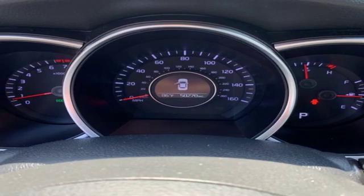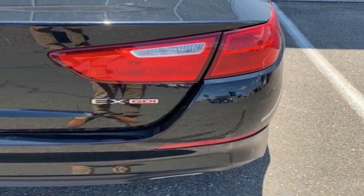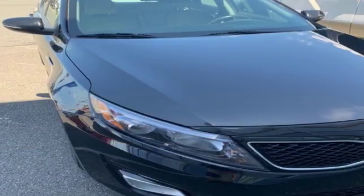Leather bucket seats, inline four-cylinder engine, aluminum wheels, gas pressurized shocks, and power heated mirrors.